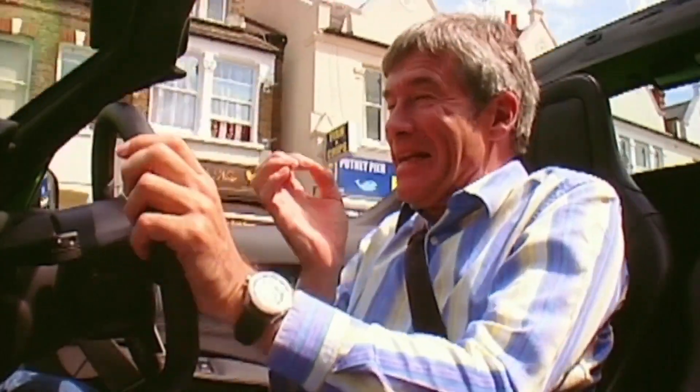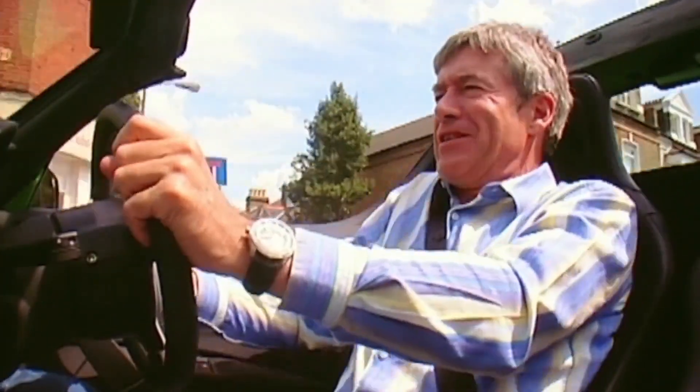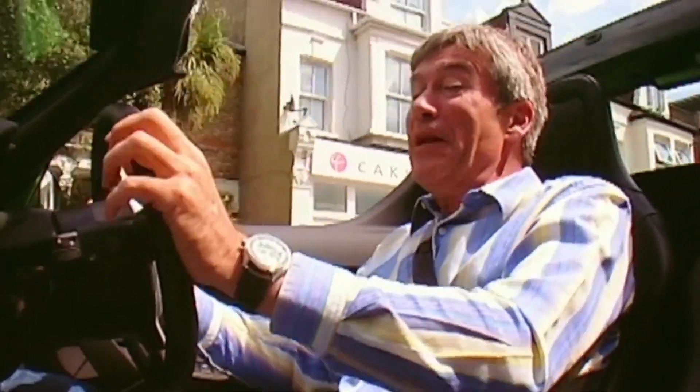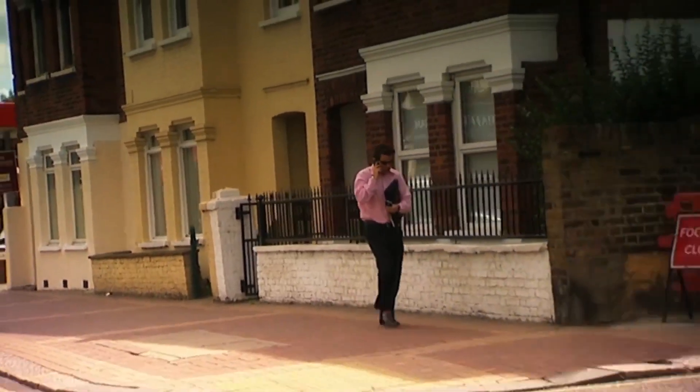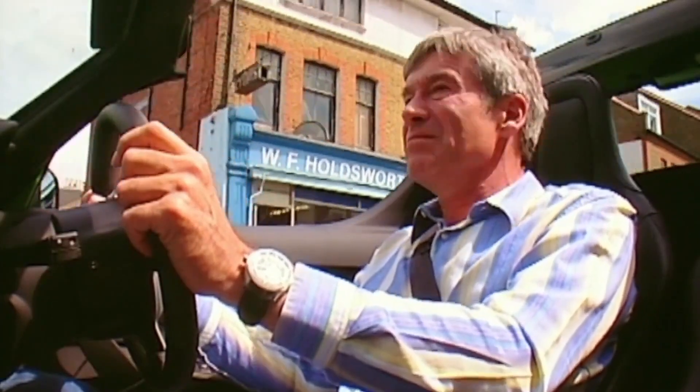I know it sounds a bit naff, but let's be honest — if you spend a hundred thousand pounds on a supercar you want people to take notice. But right now I'm not getting many heads turning. Maybe if they do look, I'm rather worried they think I'm just in a £30,000 Lotus.